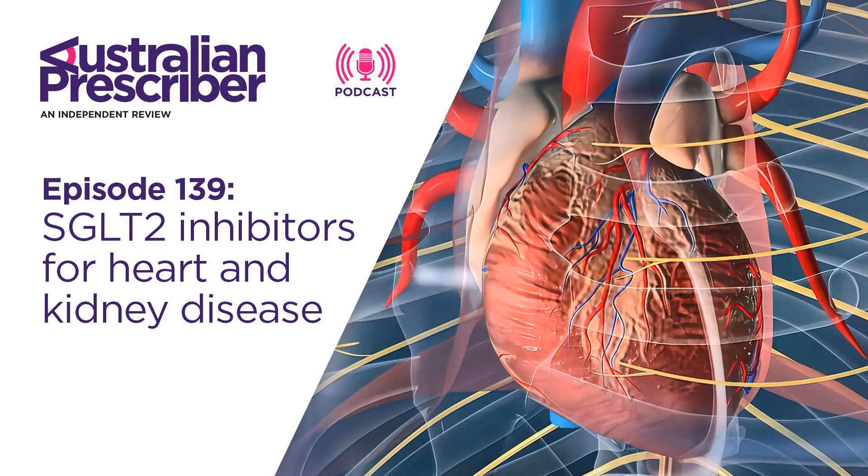SGLT2 inhibitors are registered for use in patients with diabetes, primarily as second- or third-line agents. Empagliflozin is indicated to reduce cardiovascular death in patients with diabetes who also have cardiovascular disease, and dapagliflozin is indicated to reduce heart failure events in patients with diabetes with cardiovascular disease or risk factors. Outside of diabetes, they're indicated as an adjunct to standard care in patients with heart failure and reduced ejection fraction, and in patients with proteinuric chronic kidney disease. The question of where to place them in the clinical pathway, particularly in heart failure, is an active discussion.